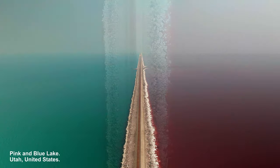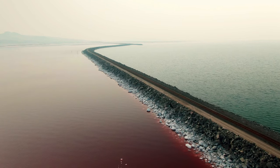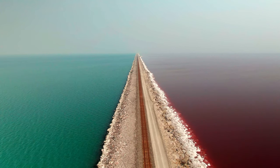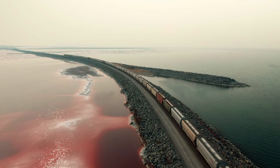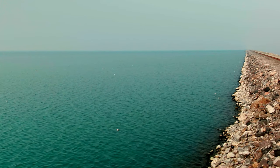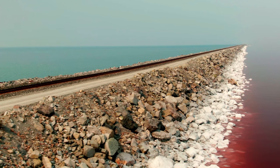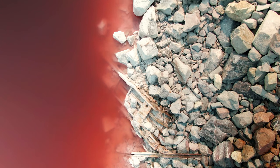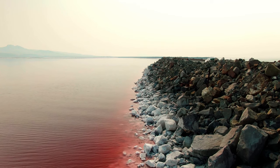The striking visual phenomenon of the pink and blue waters of the Great Salt Lake, divided by a road, is one of Utah's most fascinating sites. The causeway dividing the Great Salt Lake is a remarkable example of how human-made structures can inadvertently create striking natural phenomena, splitting the lake into two distinct parts. The south arm is fed by freshwater rivers, resulting in a blue or green hue, while the north arm has significantly higher salinity levels. This increased salinity creates an environment where specific halophilic microorganisms thrive, imparting a pink color to the water.